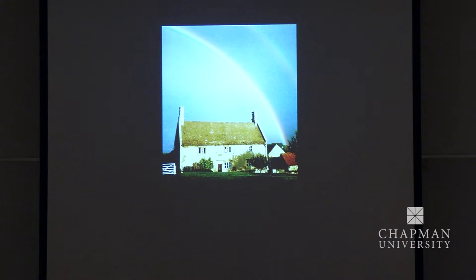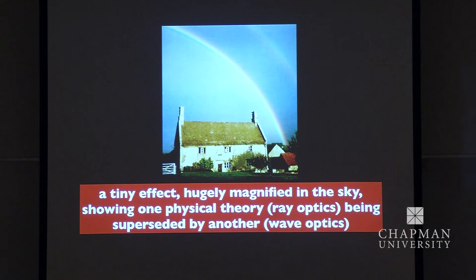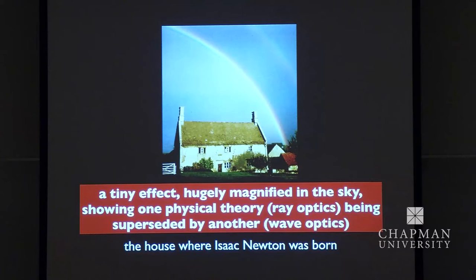Why did I show you this picture where you just see one? Because it's an iconic picture — it shows a rainbow over the house where Newton was born. But it's also ironic as well as iconic, because he couldn't understand this. The message: it's a tiny effect, you see it in the sky, you've not noted it for a long time, but it shows one physical theory — ray optics — being superseded by a fundamentally deeper one, wave optics. It often happens in a revolution in physics that something is revealed as an approximation, and you get a new theory which is better.